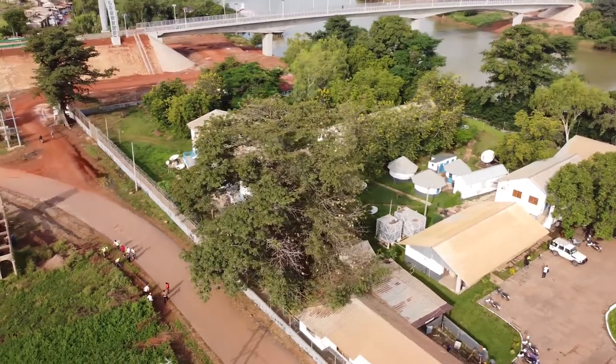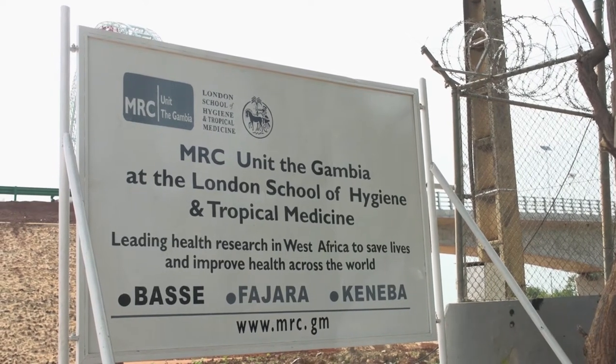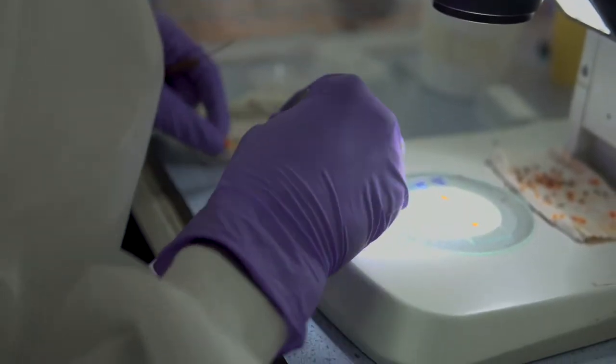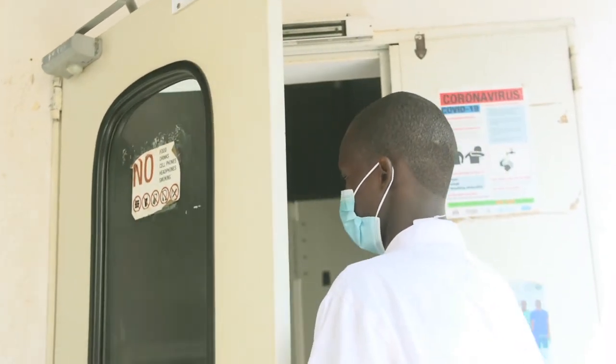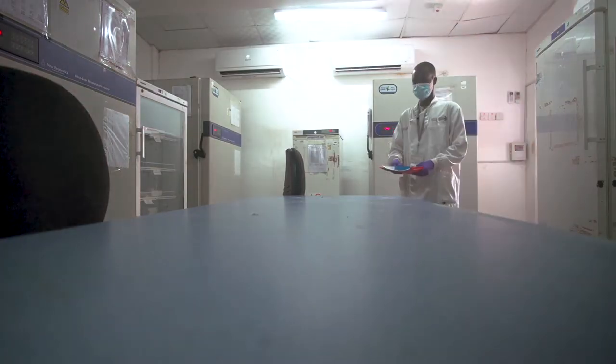Even further east in Basse, the unit maintains state-of-the-art laboratory facilities to support crucial research in these unique rural settings. We have nine laboratory rooms in the Basse laboratory: microbiology, tissue culture, and molecular diagnostic labs, as well as an enteric lab and a malaria lab. We also have a sterilization room, a store, and importantly a freezer room where we store and retrieve all our samples for projects running in Basse.